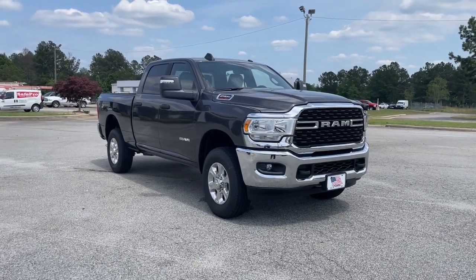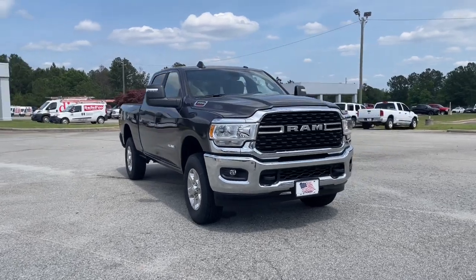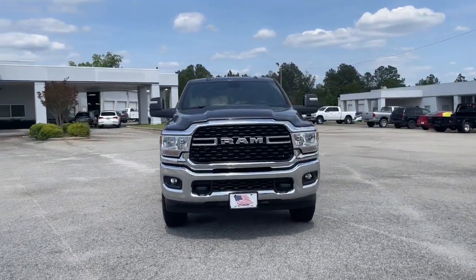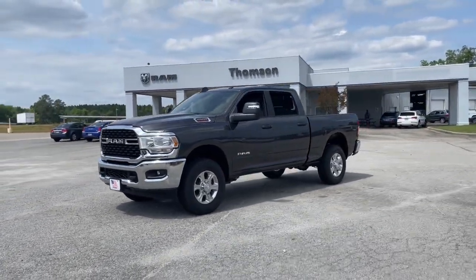Hop into the 2023 Ram 2500. Take the big jobs in stride in the Ram 2500. Its blend of heavy-duty capability, passenger comfort, and connected technology will see you through.